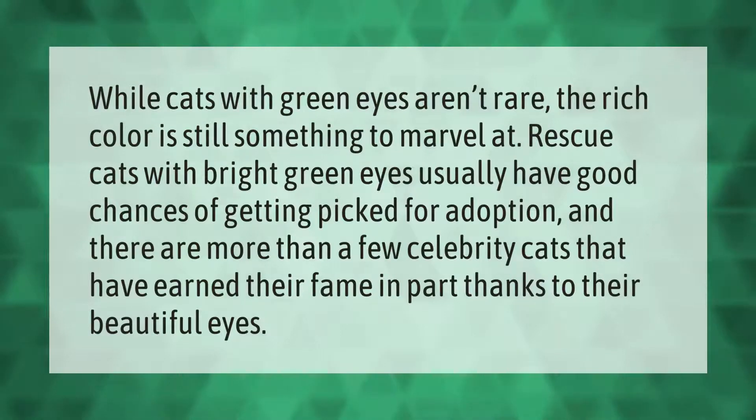While cats with green eyes aren't rare, the rich color is still something to marvel at. Rescue cats with bright green eyes usually have good chances of getting picked for adoption, and there are more than a few celebrity cats that have earned their fame in part thanks to their beautiful eyes.